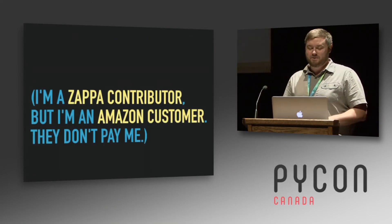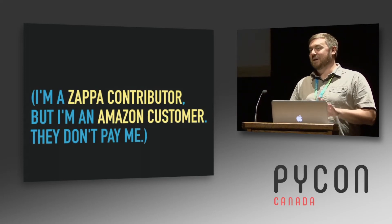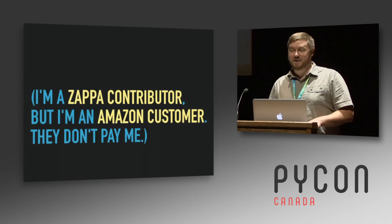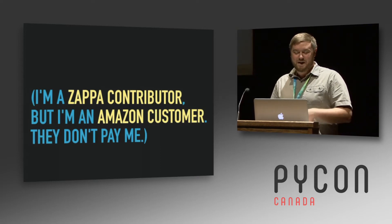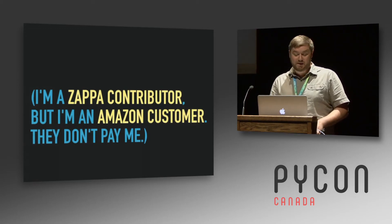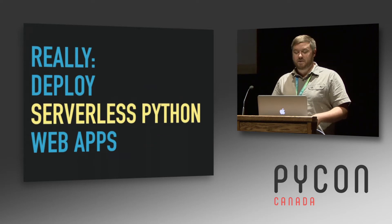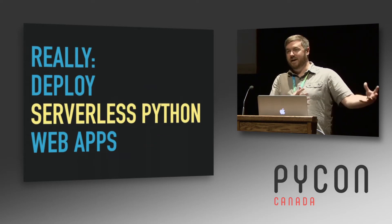My name is Sean Coase. Just to get this right out of the way at the start: I don't work for Amazon, Amazon doesn't pay me, there's no Amazon-friendly stuff going on. I'm just a customer, but a happy one, and I wanted to share with you about using Zappa to deploy your apps onto Lambda. This talk is really about deploying serverless Python in that infrastructure.